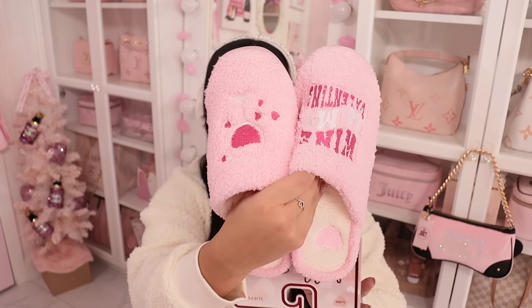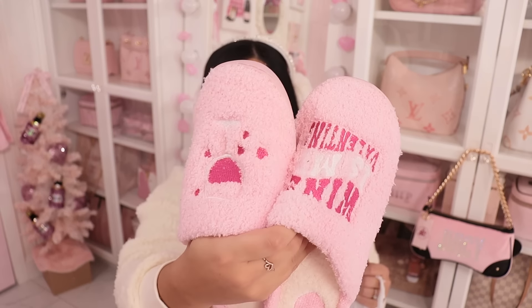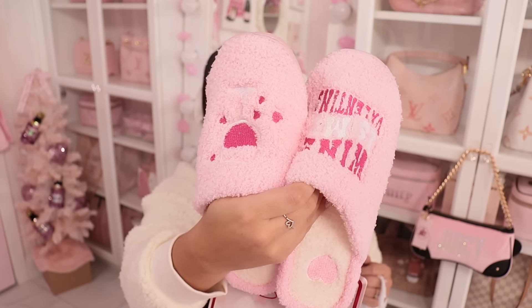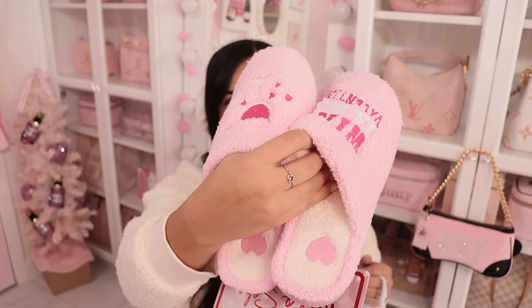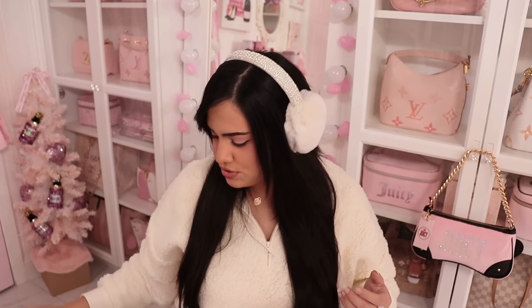Next I got these slippers from Burlington. I was so obsessed when I found these. They say 'wine is my valentine' — they're baby pink slippers with hot pink on them, and these were only $9. There are hearts on the inside of the shoe. So, so cute.